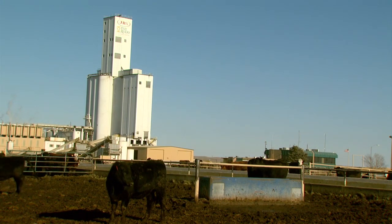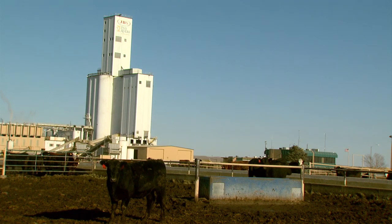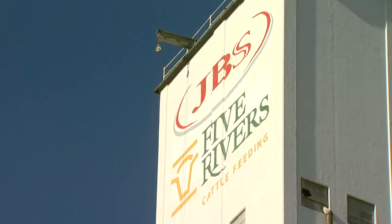Driving up to the Cuner feedlot in Northeast Colorado, visitors may notice a sign that says no public tours, but that's more of an artifact than a rule at the 100,000 head yard. This year they hosted more than 100 groups at Cuner.